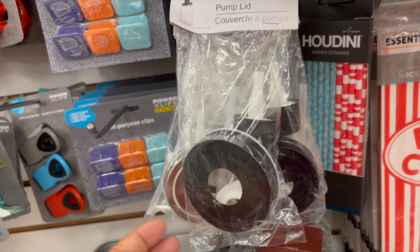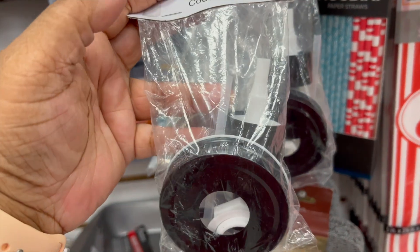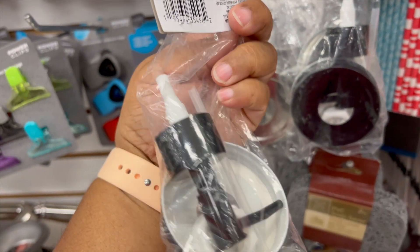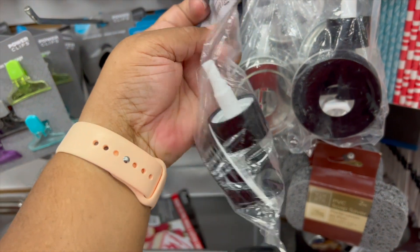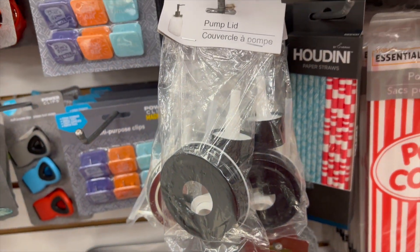Unexpected awesome find: we found pump lids. They come in black and silver. You can put them on mason jars for hand soap, lotion, or whatever you feel you can use them for.